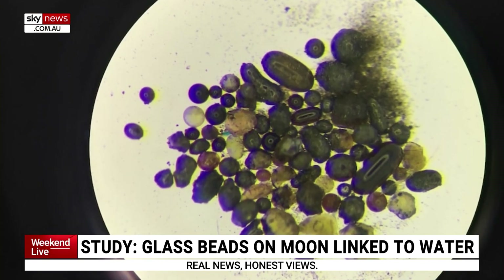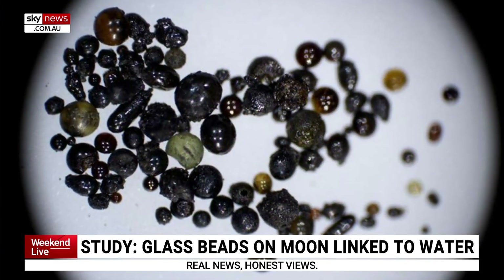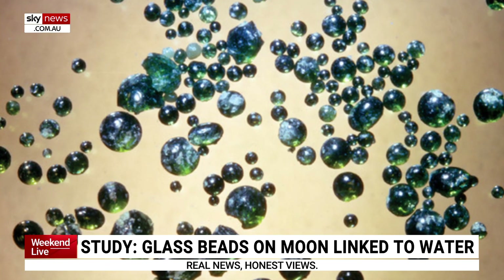The Earth is as well, but luckily our atmosphere burns most of those up into shooting stars. On the moon, it slams into the surface. When it does, the heat and energy fuses and melts the lunar regolith — the lunar dust — much like you can do to sand here, creating these glass beads.